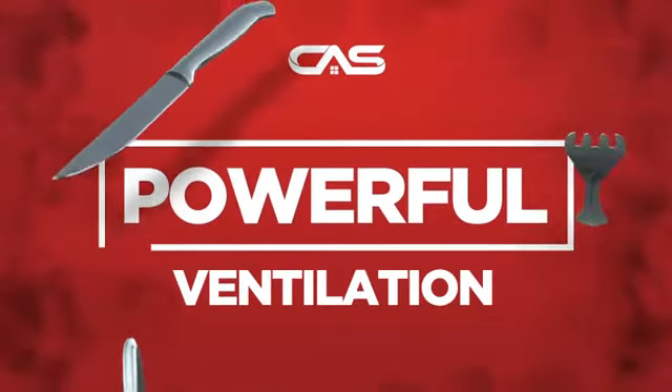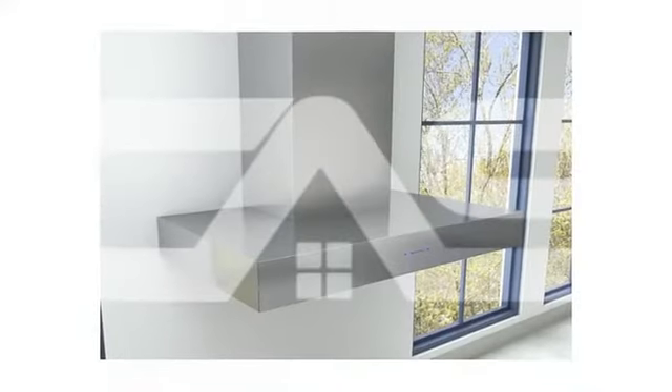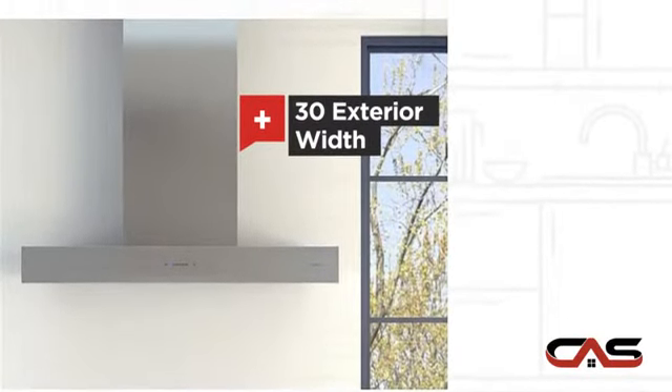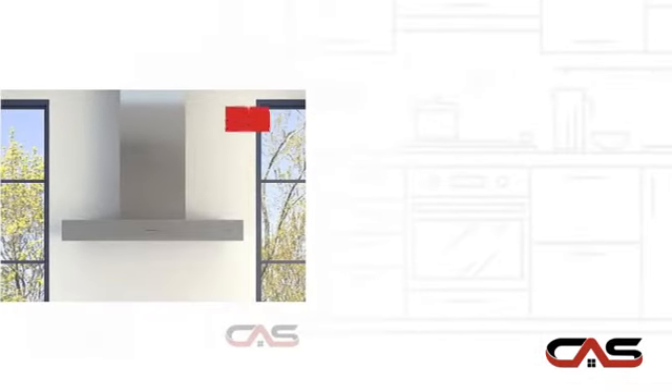Need a powerful ventilation system? Try this ventilation hood model from Zephyr. It offers many features: compact 30-inch design, chimney style, and a powerful CFM blower.